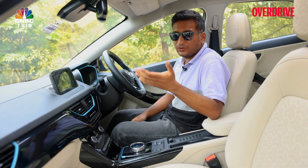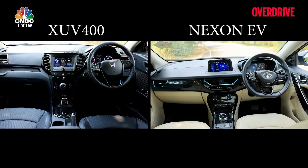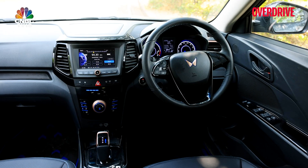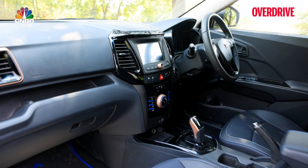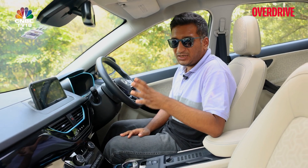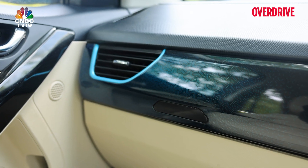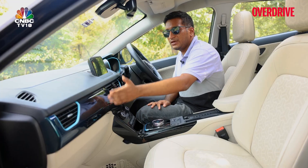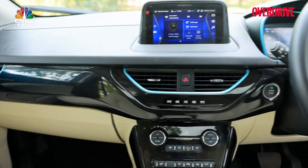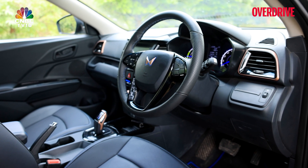The Nexon EV Max and the XUV400 are based on ICE cars that have been around a while, so neither cabin will be the most cutting edge. To be fair, the XUV is wider, giving an added sense of space even with its all-black interior, which the Nexon EV Max counters to an extent with a very nice use of textures and materials — textured finishes, blue highlights, blue grading, and beige accents — giving a sense of space even though it's not as large a cabin.